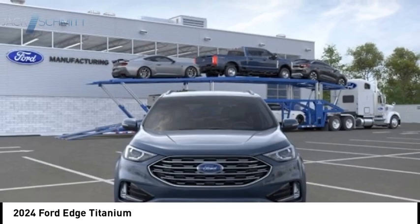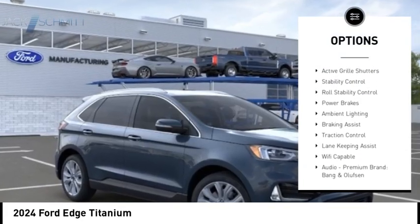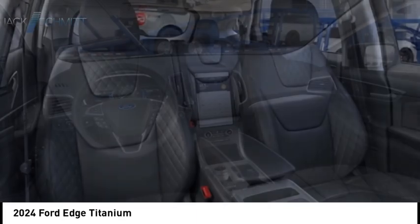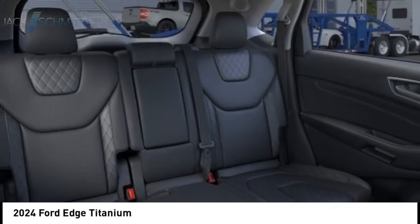Here are some of this vehicle's great options. Power windows with safety reverse, emergency braking preparation, remote engine start, active grille shutters, stability control, roll stability control, power brakes, ambient lighting, braking assist, traction control.